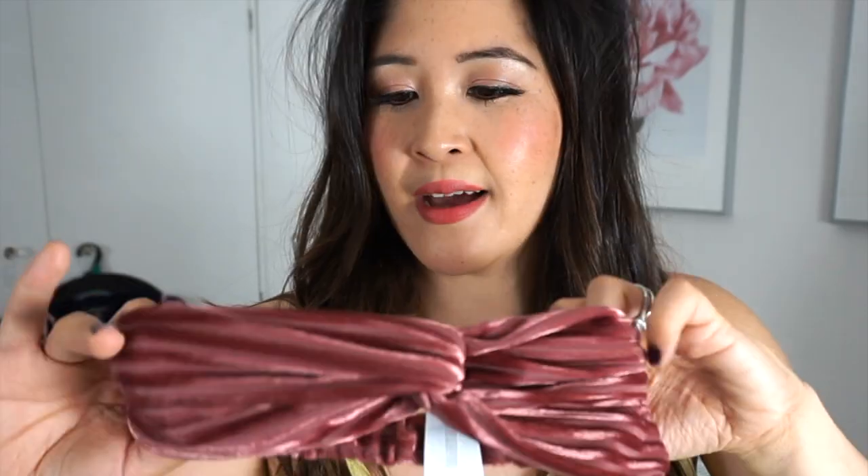I picked this one up from New Look recently — it was £3.99. I like this velvety material; it's just fun and this colour really suits me. You have to make sure the band is completely stretched out, but I look ridiculous with this yellow top. The kind of vibe I'm going for is a little bit boho, a little bit relaxed, a little bit nomadic — I like it, I think it's cute and a bit different.